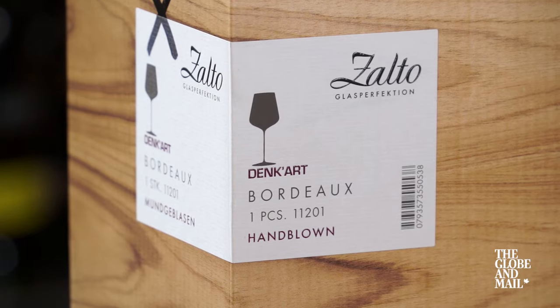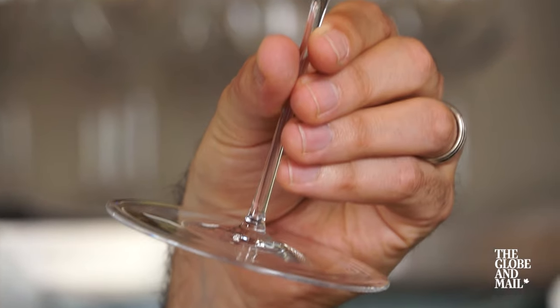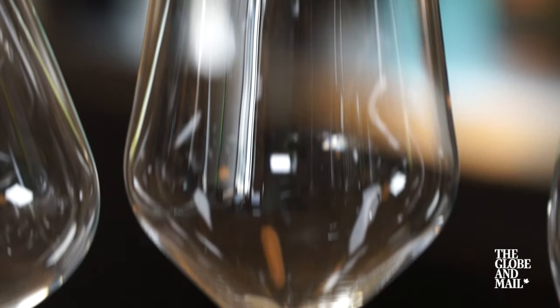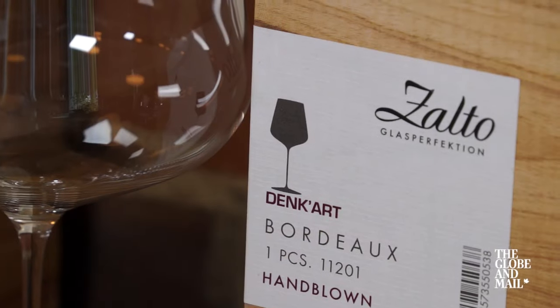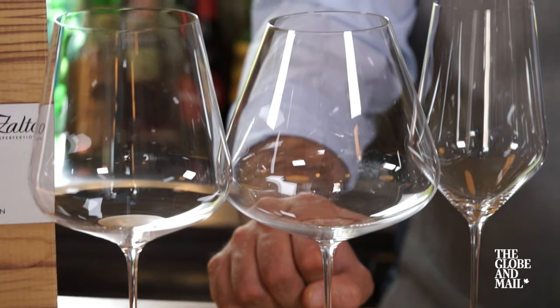The next brand I'd recommend is the Zalto glass. This is the Rolls-Royce of glassware — feather light and fragile. Each one is hand blown. The shape and weight really does enhance the experience. You can expect to spend over $60 per stem.